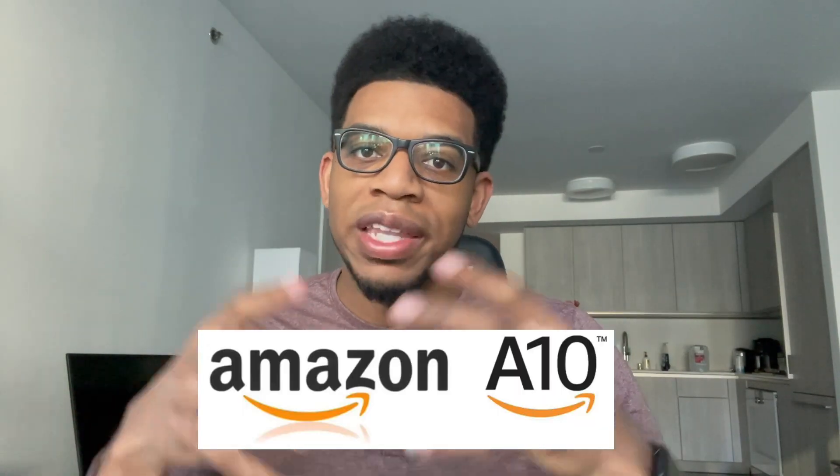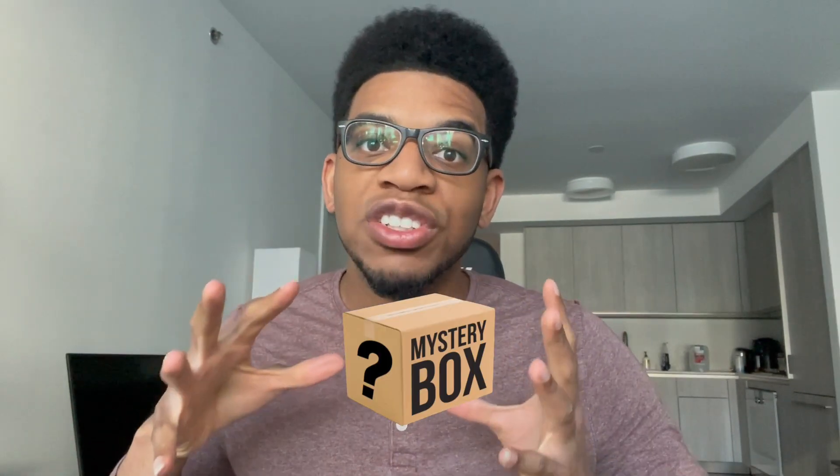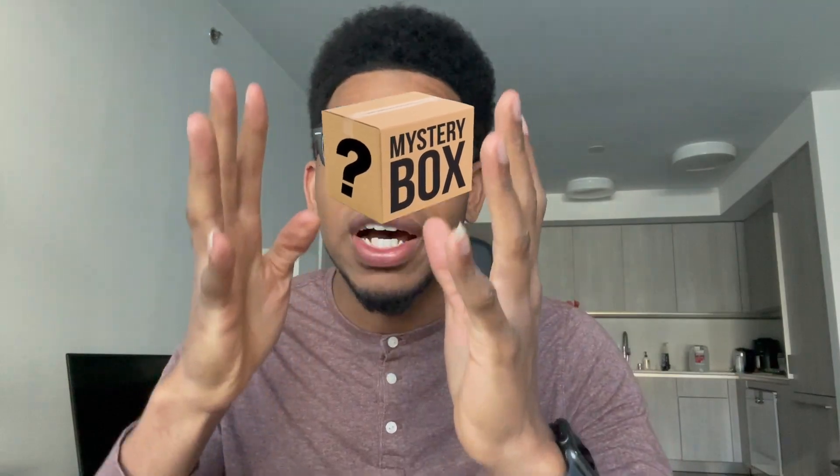They have an A10 algorithm, which is their most updated algorithm that they currently run. That's going to base your product's ranking off of a few things. Having a good or optimized Amazon product launch basically means that you put a product out there, launched it correctly, and Amazon's algorithm has picked it up and moved it up in the ranks.